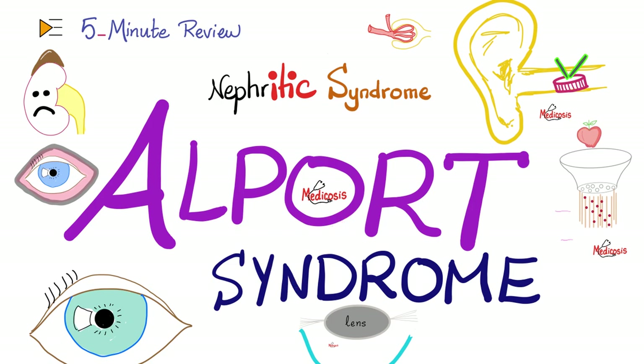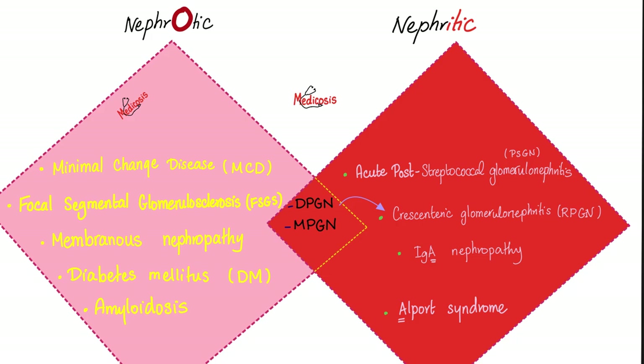First, let's review Alport syndrome. A video on Alport syndrome is coming soon to my 5-minute review playlist and my nephrology playlist. Is Alport syndrome nephrotic or nephritic? It's nephritic. Remember the two A's — IgA and Alport. Both are nephritic.